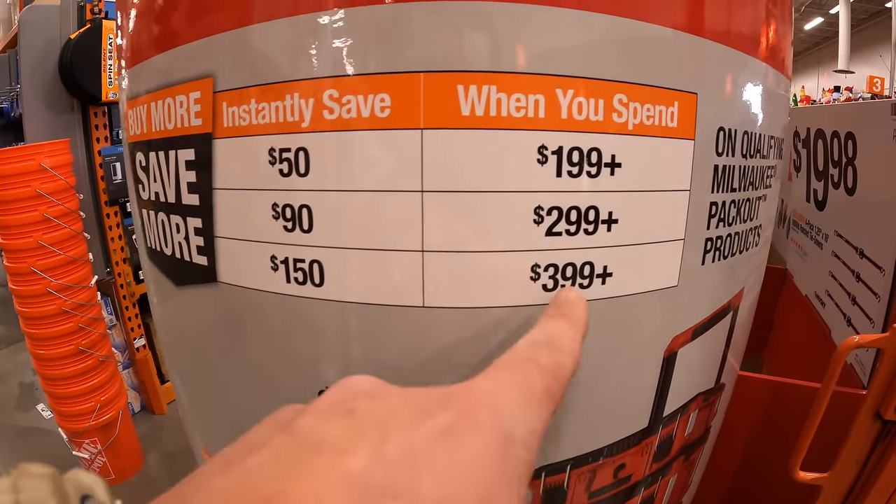For $29.88, your choice — don't underestimate these Diablo sales, these are fantastic. $29.88 for a 28-piece bimetal reciprocating saw blade set with a hard case to store them. 28 pieces for 30 bucks — I'd snag that up. I've been using Diablo blades for years and they are phenomenal. I have no problem with Diablo reciprocating saw blades.